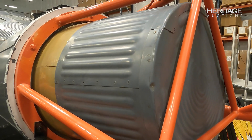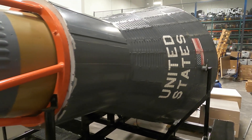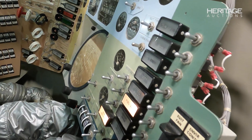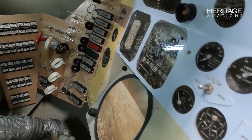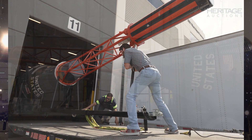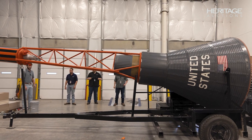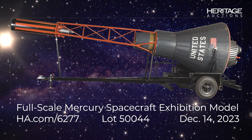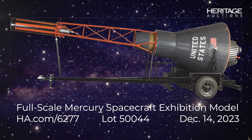Featuring a machined metal exterior, the model is designed for close inspection, allowing an insightful view into the capsule's interior, highlighting the remarkable engineering of that era. Built by the same corporation that delivered the flight-ready Mercury capsules to NASA, this is likely a singular opportunity to obtain such an important artifact of a crucial chapter in America's space exploration history.